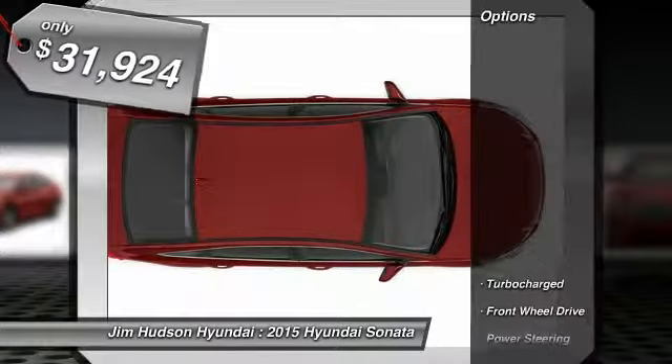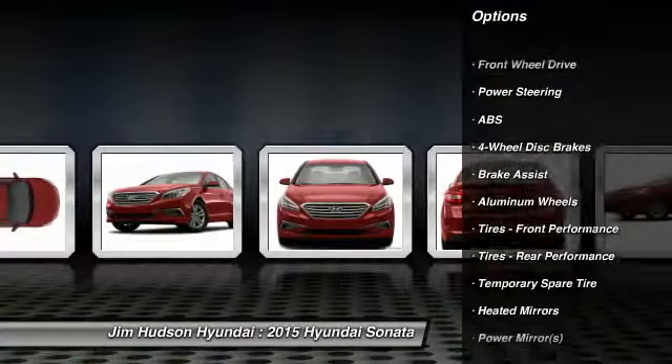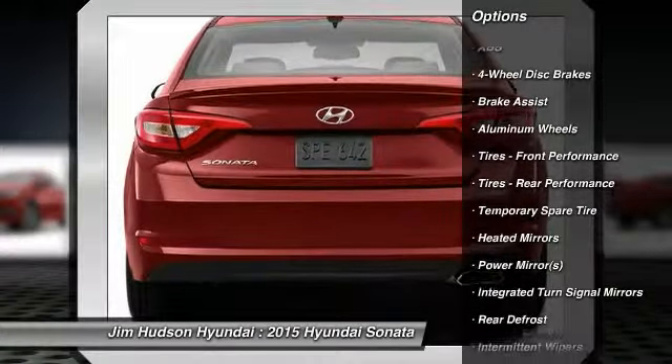Here are some of this vehicle's great options. Stability control, traction control, anti-lock braking system, steering wheel audio controls, power steering.